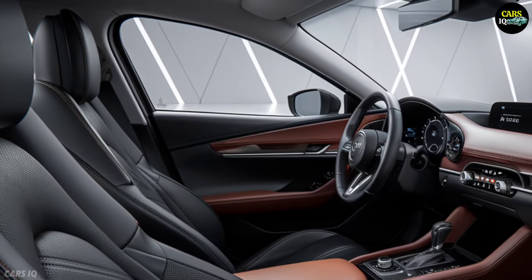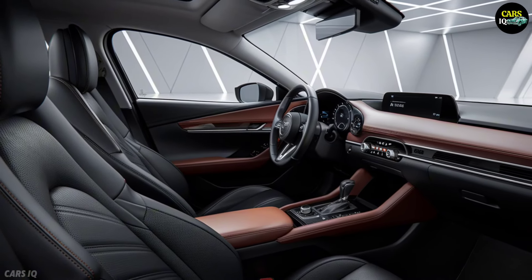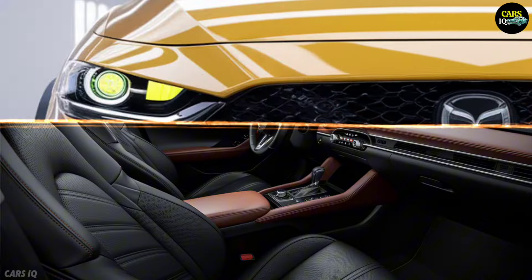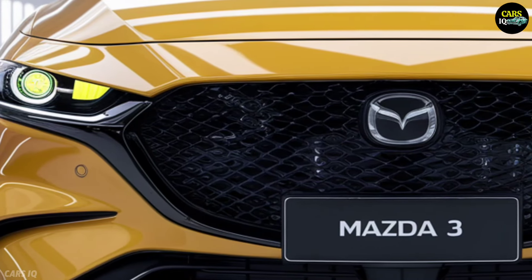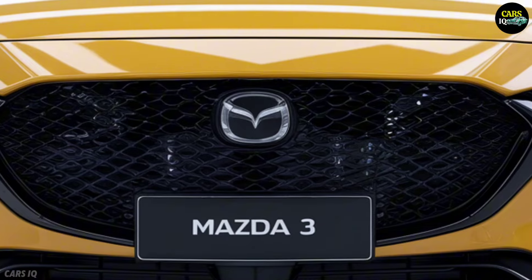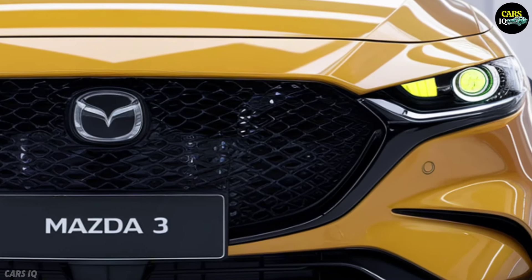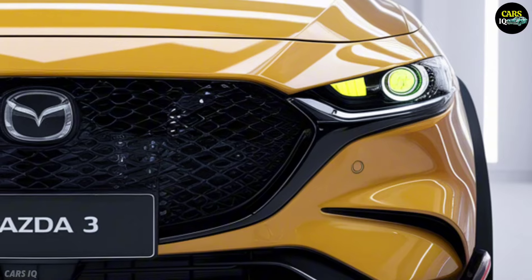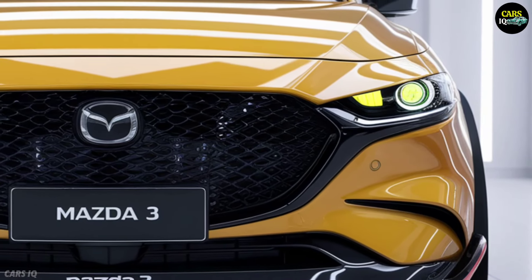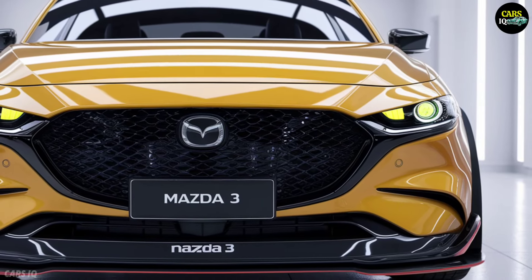Complementing this design are lightweight alloy wheels that provide not just style but also improved handling and performance. Step inside and you'll find an interior that's both luxurious and high-tech. The cabin of the 2025 Mazda 3 is crafted with premium materials, offering leather seats with meticulous stitching and a clean driver-focused layout.